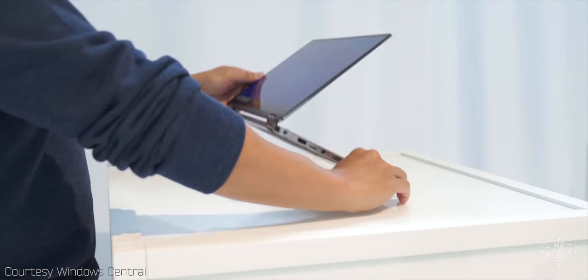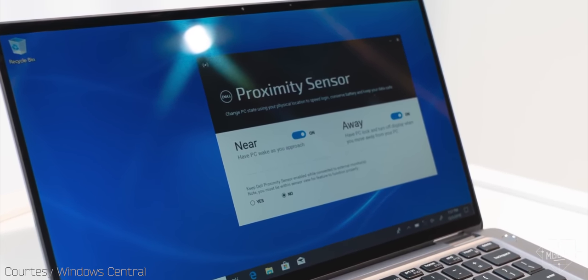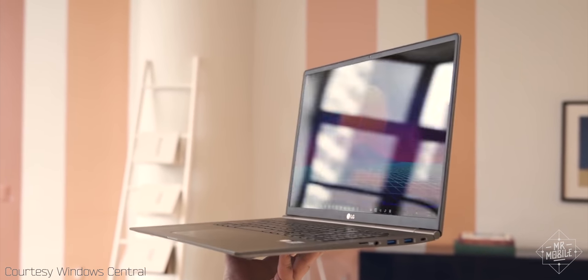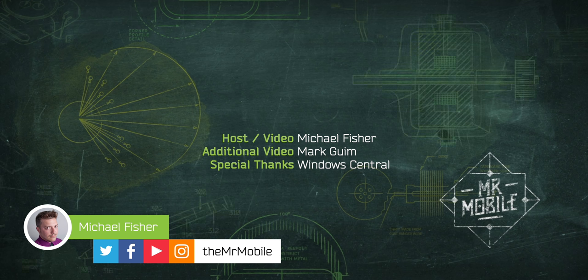I've got more laptop reviews coming down the pipe, including a Dell that knows when you're looking at it. Subscribe to MrMobile on YouTube so you don't miss that. Be sure to check out Windows Central's review of the LG Gram 17, linked right here. This review was made possible by a Gram 17 review unit on loan from LG. I don't accept money for reviews, and LG did not get copy approval — they're seeing it for the first time here on the channel, just like you. Until next time, thanks for watching and stay mobile, my friends.